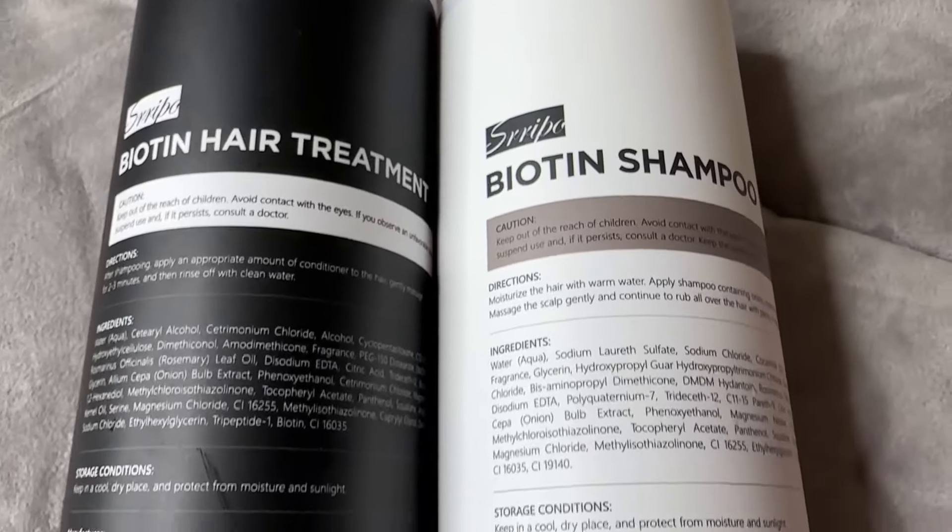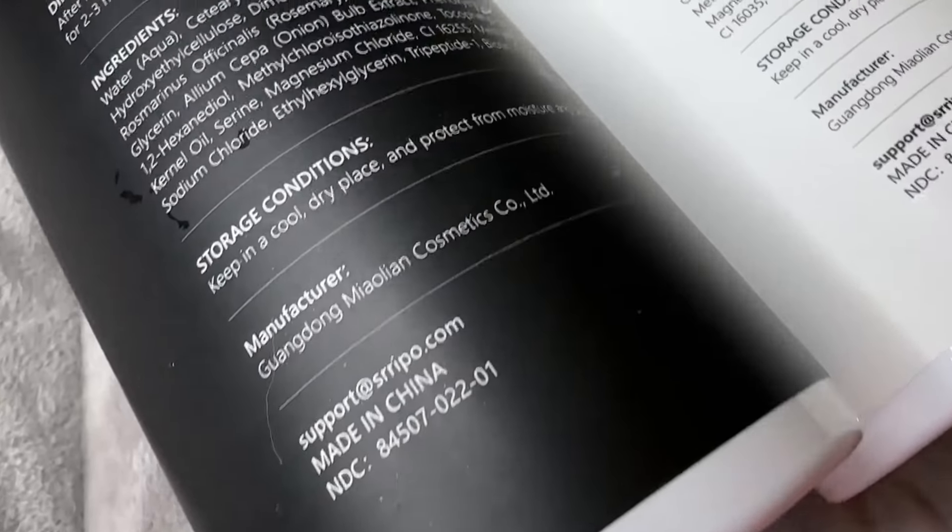I like to put it on the ends of my hair and let it sit for a while before rinsing it out so it can do its job. Biotin is a great supplement for your hair — it keeps it shiny and strong. If you're looking to restore your hair and make it smoother, shinier, and softer, consider getting this set. That biotin is going to help make your hair look better than ever — I love my shampoo and conditioner set and so will you.